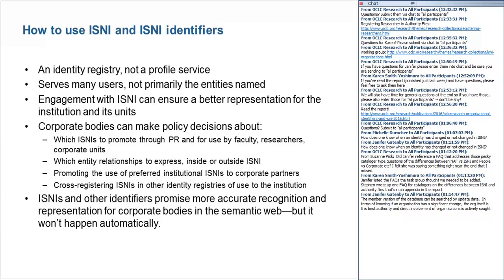ISNIs and other identifiers promise more accurate recognition and representation for corporate bodies in the semantic web, but it won't happen automatically. A thoughtful, engaged awareness of ISNIs and their uses is the best way to ensure that an organization can reap the benefits of its presence in the semantic web. The task group has prepared a document for more closely considering how an institution might want to engage with its ISNI representation.